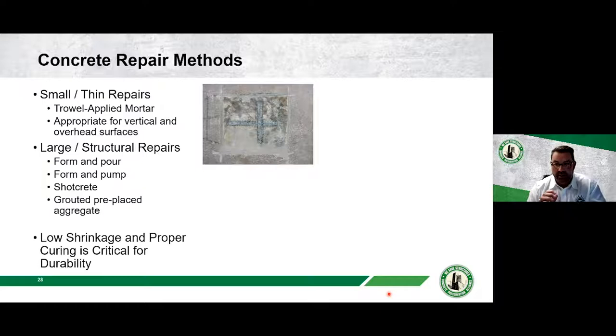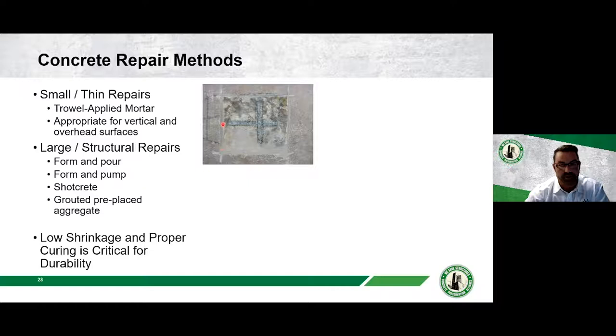Here's an overview of common repair methods. Small thin repairs can use trowel-applied patching. Larger structural repairs involve form-and-pour or shotcrete. One critical point: concrete curing is essential for a durable repair. Curing is the process of maintaining moisture within the concrete to aid cement hydration. If not cured properly, a repair will dry out and crack. We typically use wet coverings or a curing compound.